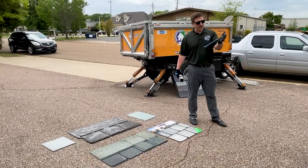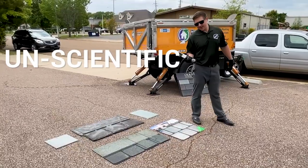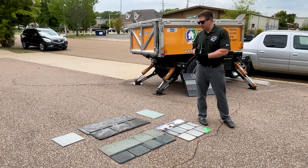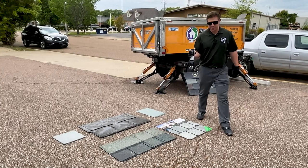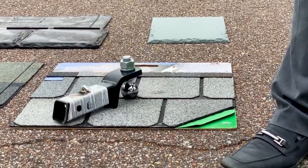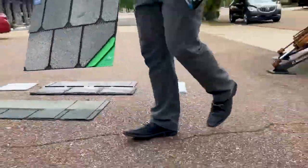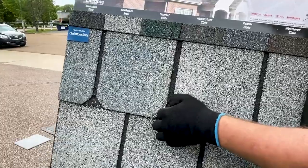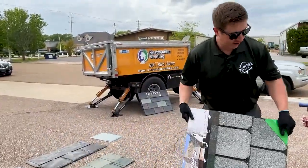I promised I'd beat these with a hammer, but I'm going to call this an unscientific redneck impact test instead. I've got a trailer hitch with a ball on it, and to make it semi-scientific I'll make a 90-degree bend with my elbow and drop it from the same height each time. Starting with the StormMaster Slate — it left a really nice dent in the shingle. It didn't go all the way through, but there's a pretty good dent there. Overall not bad for an impact resistant shingle — I couldn't think of any type of hail that would be that heavy.